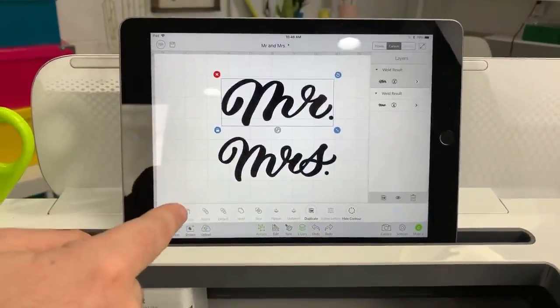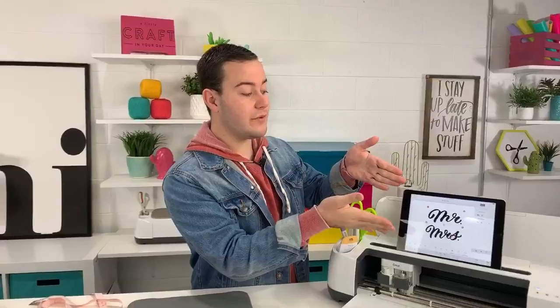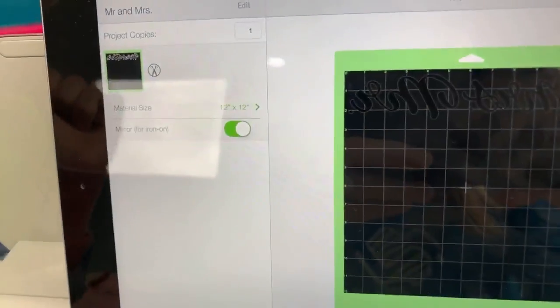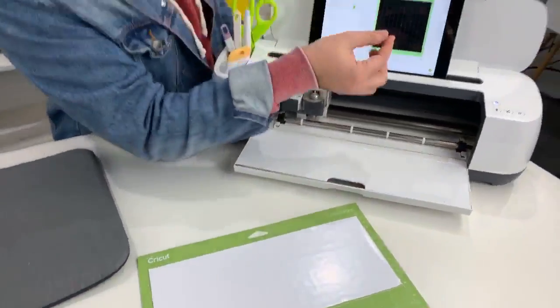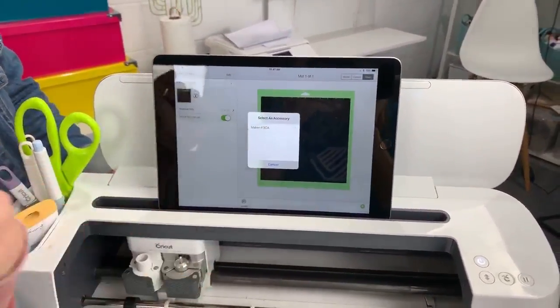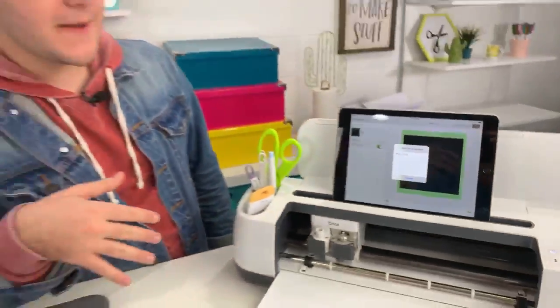Make sure you've done the project right — you should only have two layers. Always check the layers panel to make sure you know what you're doing. Designing multiple projects on one canvas can get overwhelming so use it as your guide. Press that 'Make It' button. We're using iron-on today, so Rachel, what do we have to do? We have to mirror! Turn mirror on. We're using another scrap piece of iron-on — we have scraps for days — but it's still very usable.